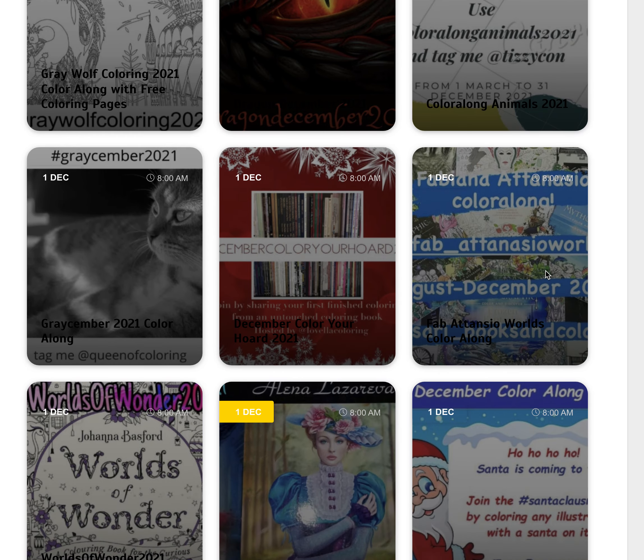The Fabiana Atanzio colour along — Fabiana's got a lot of books in the White Star series, PDFs on her website or on Etsy, and also for the Mythographic series, so colour any Fabiana image. We've got the December Colour Your Hoard where you colour one of those books you haven't started yet or a WIP you haven't finished.